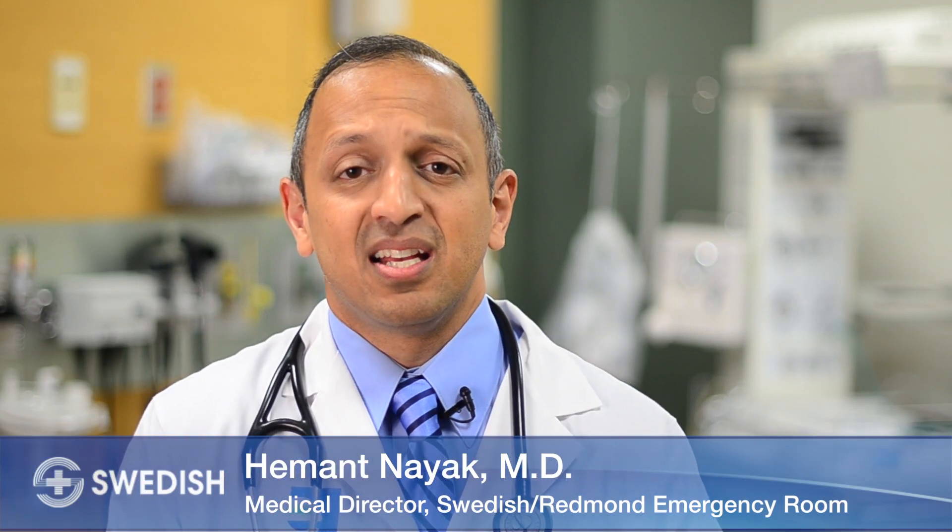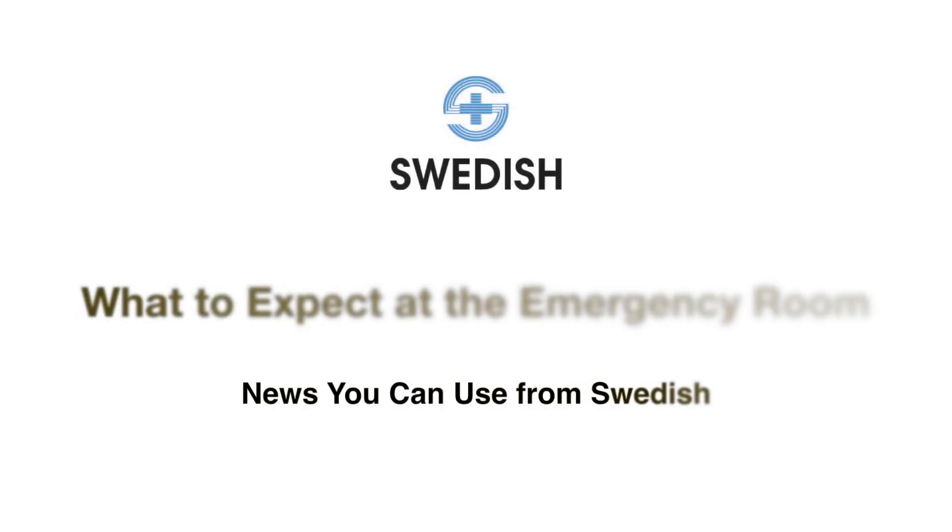Hi, I'm Dr. Nayak, the medical director here at the Swedish Redmond Emergency Room, and today you're watching Swedish News You Can Use.